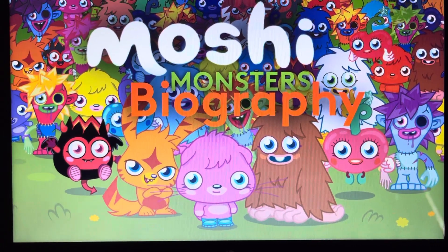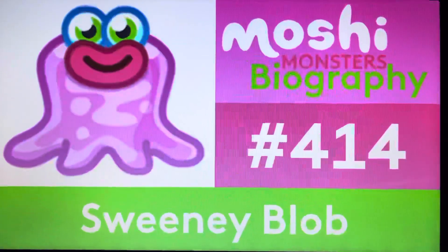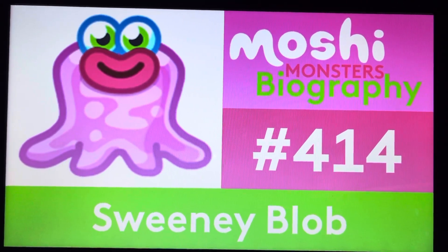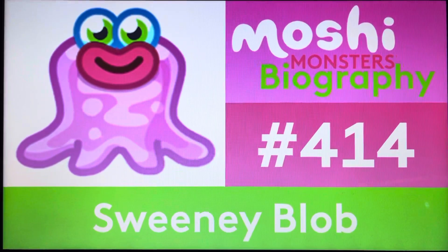Now it's time for our next Moshling, so get ready guys. Be prepared. Today, we get to episode 414, and it is about Sweetie Blob, the Splotchy Sucker. That's right — Sweetie Blob, the Splotchy Sucker. What you're about to see is totally unreal.